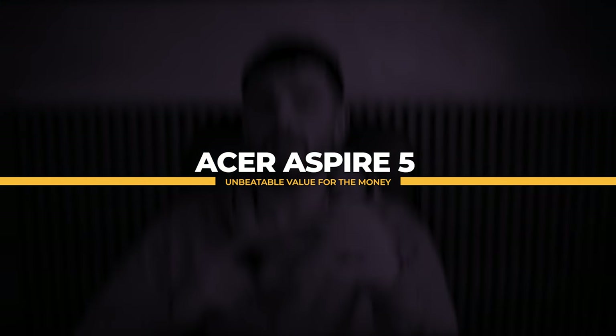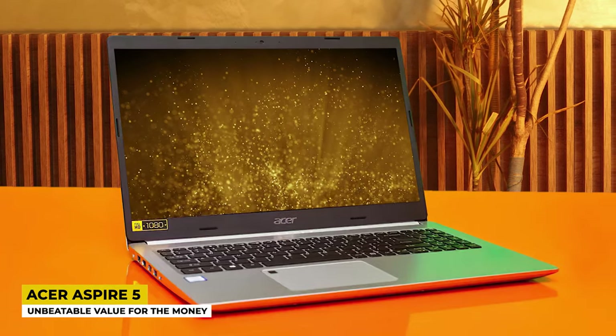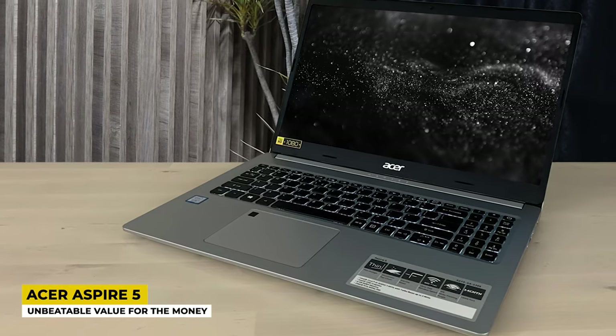Moving on, the product that takes second place is the Acer Aspire 5, and it has an unbeatable value for the money. Acer is a very famous name in the world of laptops with amazing products. The Acer Aspire 5 is one of Acer's greatest launches and it has an amazingly reasonable price tag. Let's dive deeper into its details.